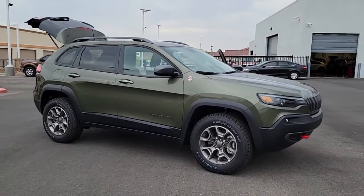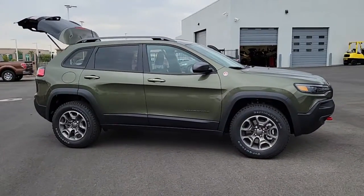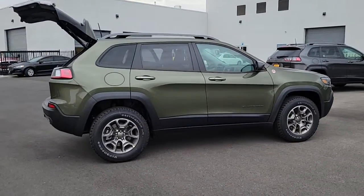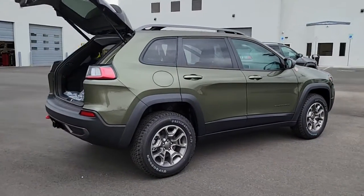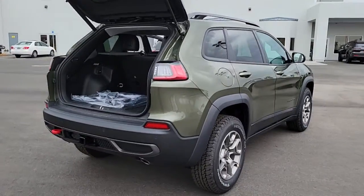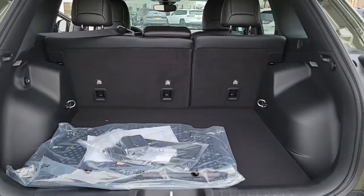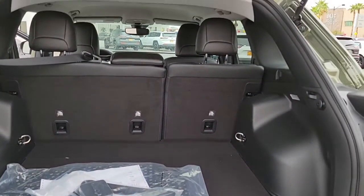Get into a car with value. 2021 Jeep Cherokee. The Cherokee delivers refined comfort, state-of-the-art technology to keep you safe, connected, and entertained. Ample cargo capacity and rugged all-terrain capability. The following are some of this vehicle's highlighted options.